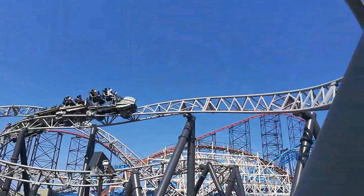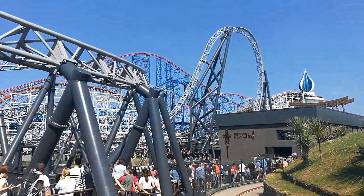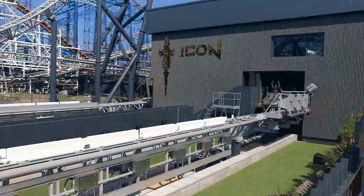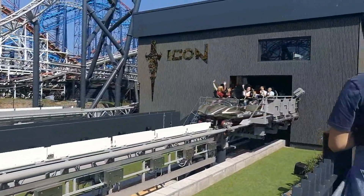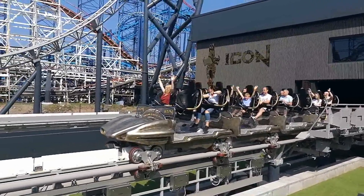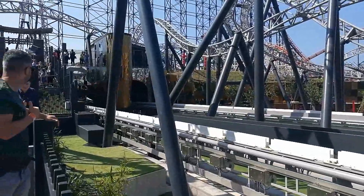More excited now than I was for Wicker Man. Icon passes through quite a few of the old rides here at Pleasure Beach Blackpool — it goes through Big Dipper, it goes underneath and over the Steeplechase. It's pretty damn cool how they've managed to incorporate it, going where the old go-kart track was, which is pretty nice.